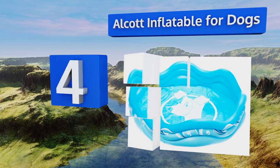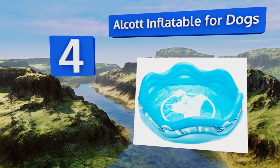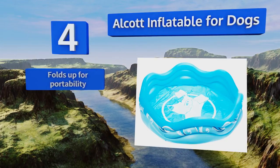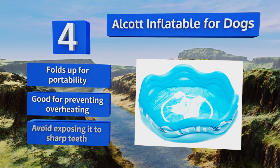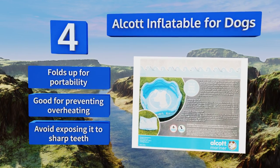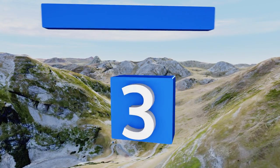Halfway up our list at number four, you won't have to leave your four-legged friends out of the fun this summer with the Alcott Inflatable for Dogs. It's crafted from thick PVC and features dips all around the outside that enable even shorter canines to step in. It folds up for portability and is good for preventing overheating, however you should avoid exposing it to sharp teeth.